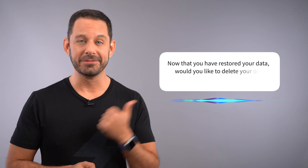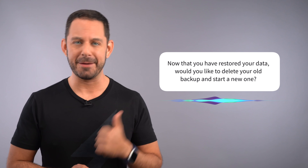It's very confusing. If only, when it restored your data, it gave you an option to say, 'Hey, do you want to delete that old 44 gigabyte file that's taking up all that space on your iCloud storage?' It doesn't do that. Nope.